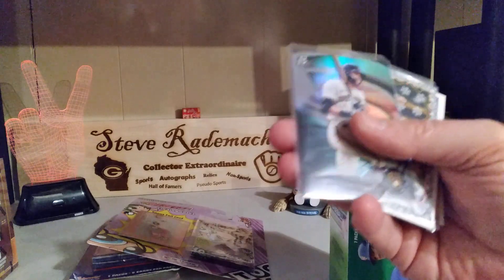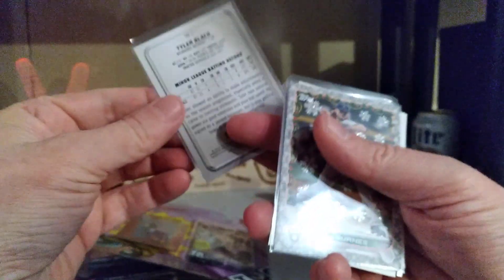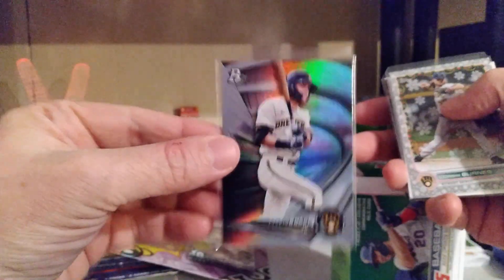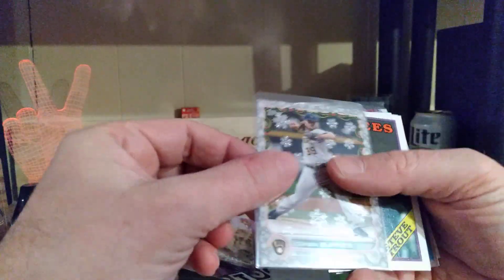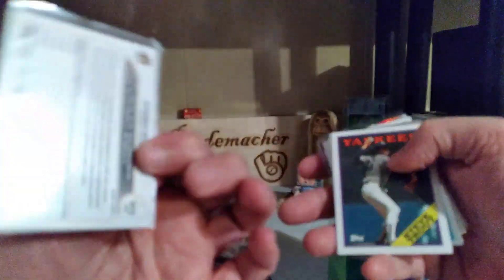Tom Gordon, Gary Sheffield — pretty cool. Who's that? That's a nice Tyler Black card — look at that, shiny shiny. The snowflake of Corbin Burns — I didn't have that, nice.